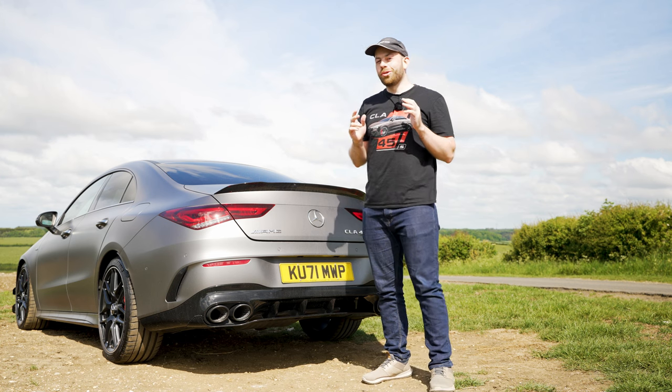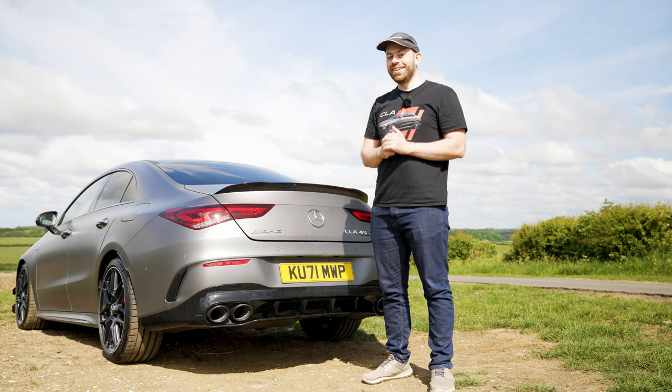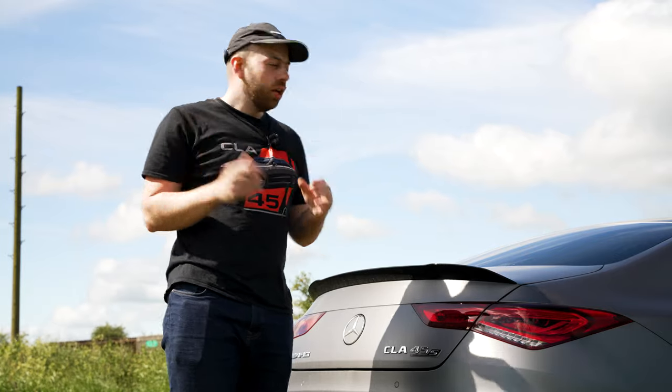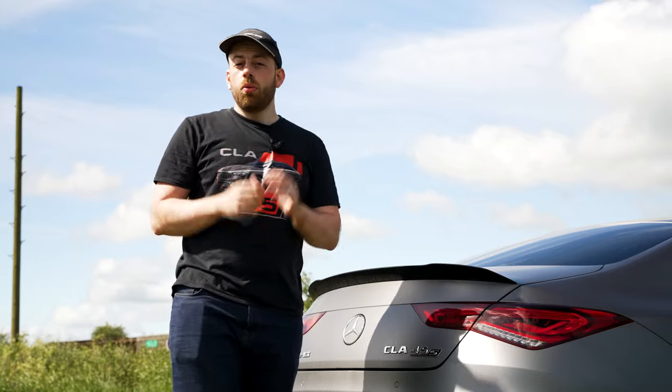This all sounds incredible on paper — pun intended — but what's it really like living with a ceramic coated car? Does it make it easier to clean? Does it keep cleaner for longer? Well, we're going to find out.